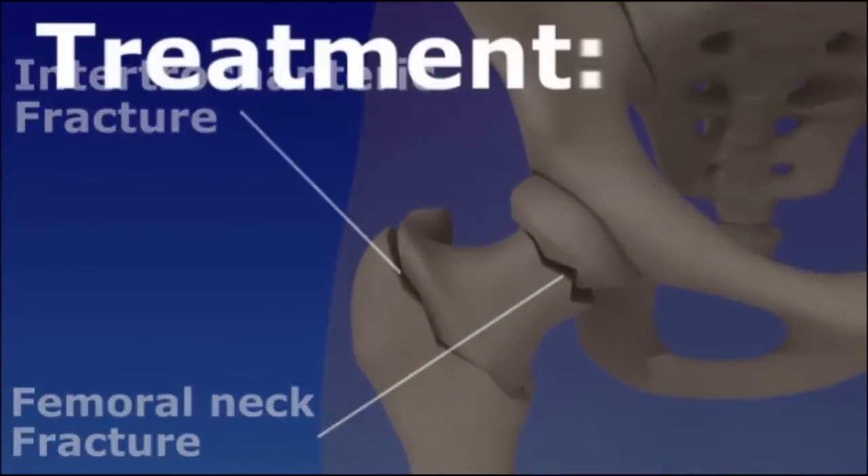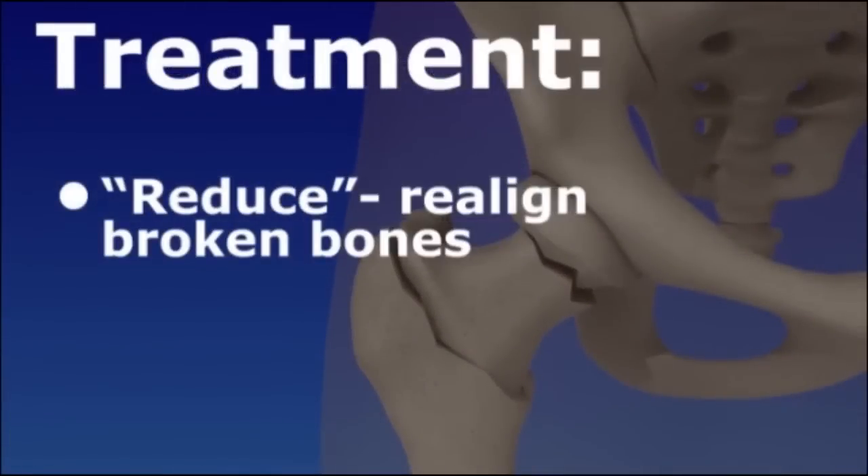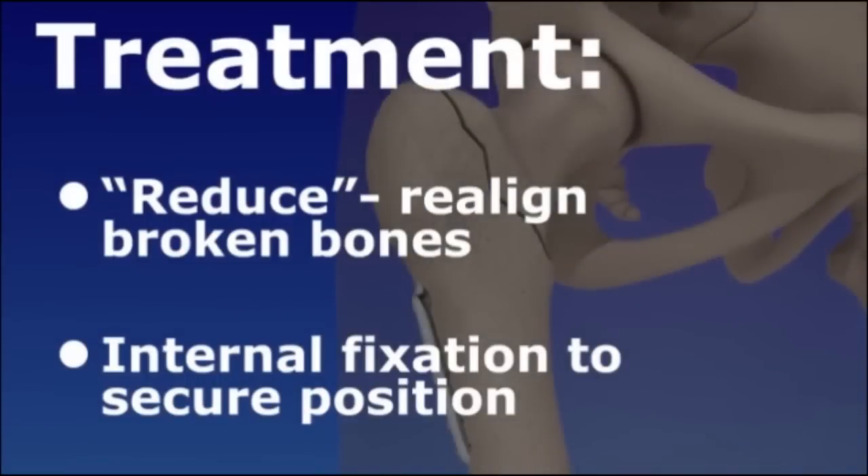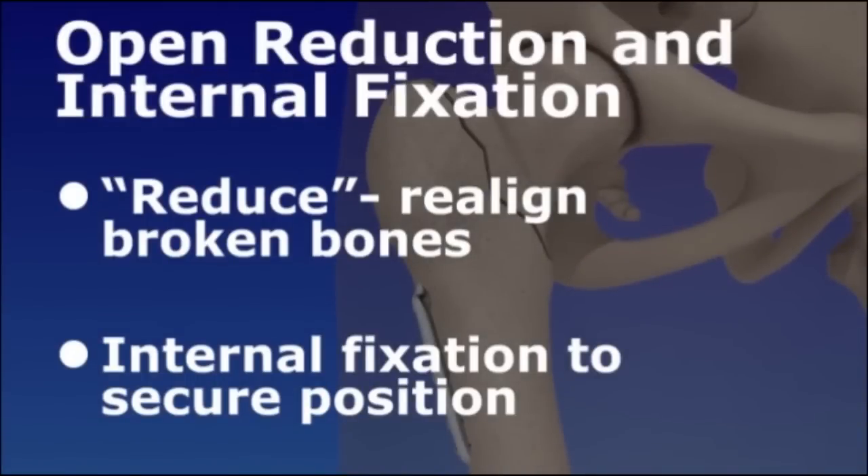Treatment for hip fracture involves surgery to reduce or realign the broken bones. Surgical hardware is used to secure the bones in position while they heal. The complete surgical procedure is called open reduction and internal fixation.